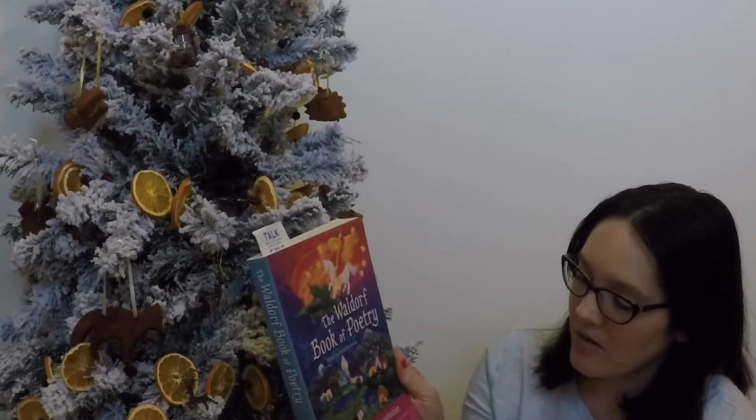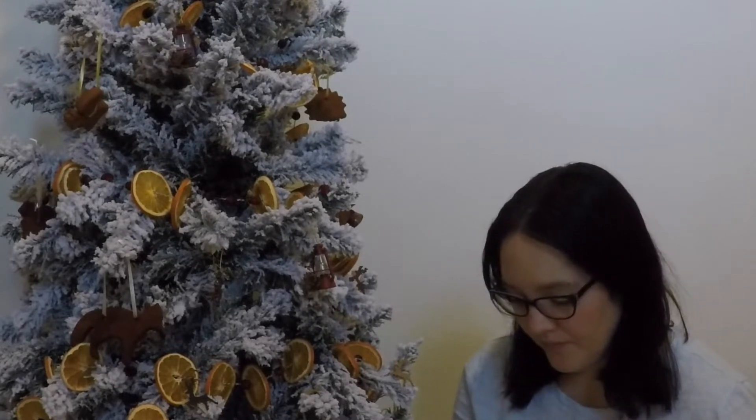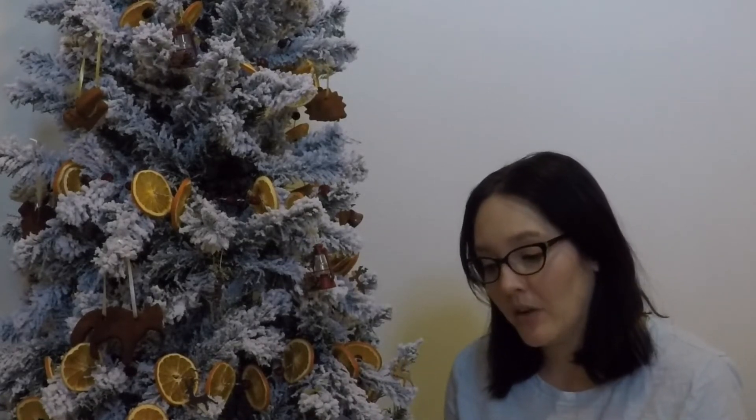You can also get the Waldorf Book of Poetry, edited by David Kennedy. It's a collection of poetry. I love this book because each season you can pick several different poems, and I write them on our marker board at school. The other day I did 'Snowflakes Falling.' In the table of contents, Imagination Stories is chapter one. There's a chapter for sun, moon, earth, and stars; a seasonal chapter; Saints, Fables, Flowers, Plants, and Trees; Animals; History; Inspiration; Narrative; Numbers and Grammar; and Shakespeare. So much inspiration with this book — I really, really like it.